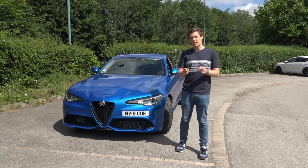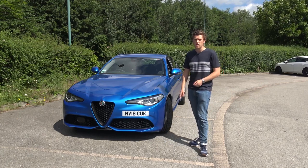Hi guys, welcome back to the channel. Today I've got the 2018 Alfa Romeo Giulia Veloce.